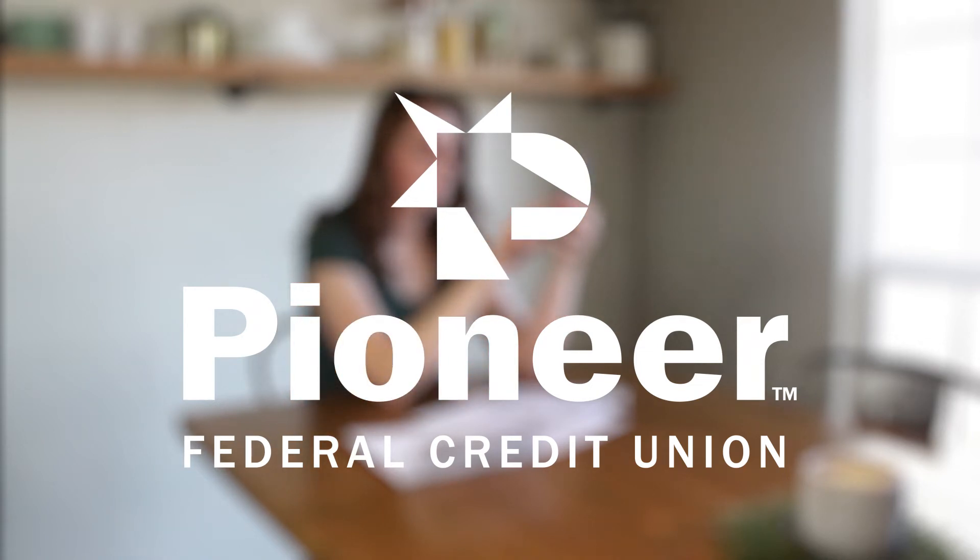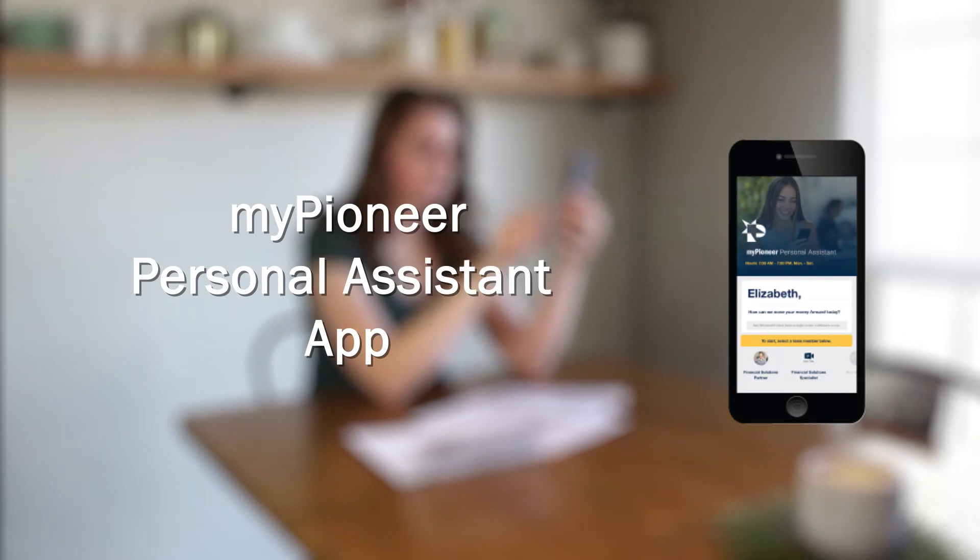The myPioneer Personal Assistant app easily allows our members to chat face-to-face with a Pioneer team member through their smartphone. Whatever you need, Pioneer is ready to help.